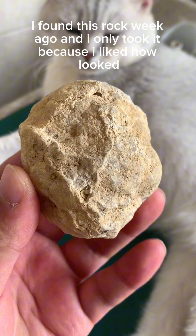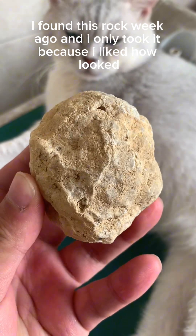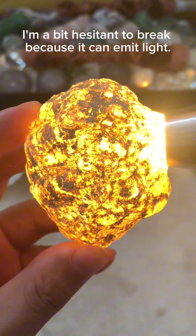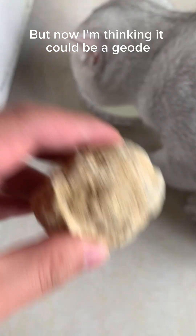I found this rock a week ago and I only took it because I liked how it looked. I'm a bit hesitant to break it because it can emit light. But now I'm thinking it could be a geode — why should I just go for it?